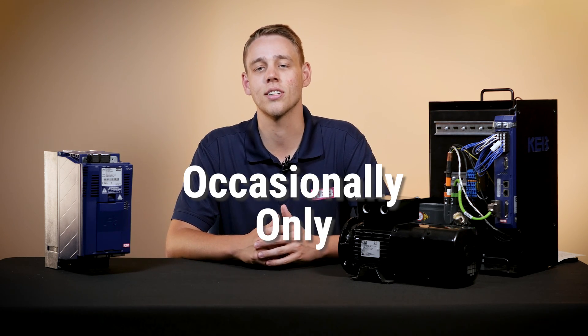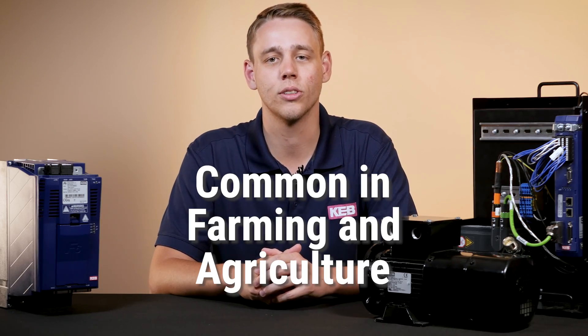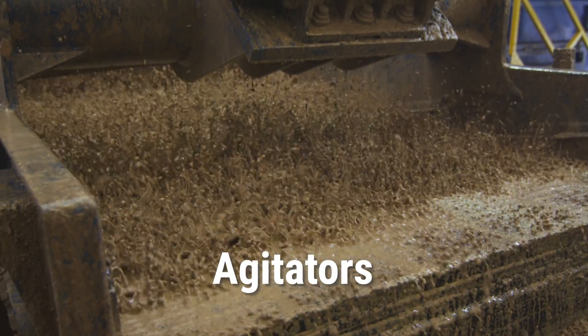However, occasionally there's only access to single-phase power. This is pretty common in farming and agricultural technology such as fans, pumps, conveyors, or agitators.